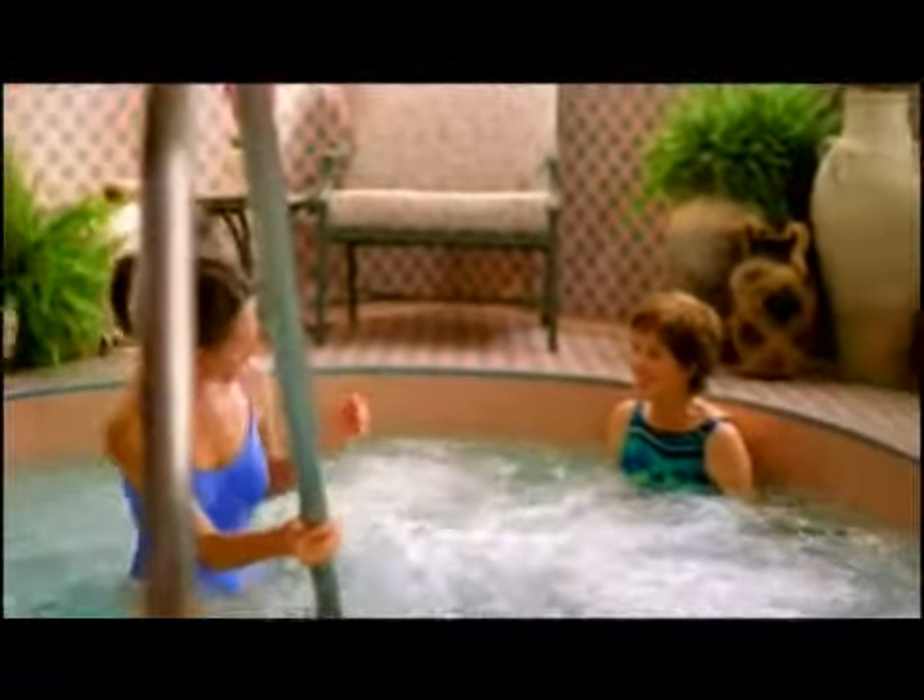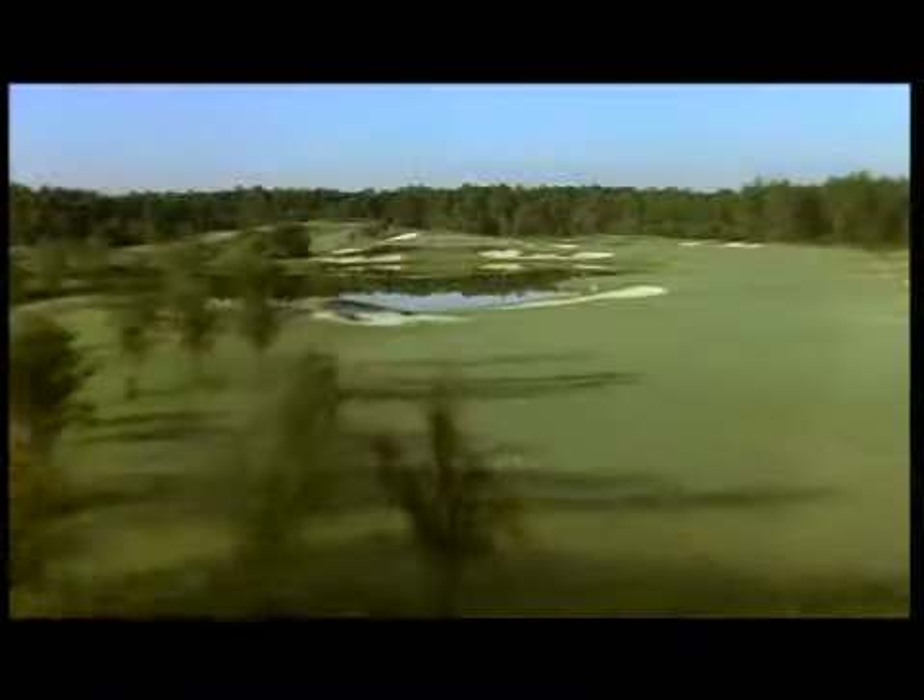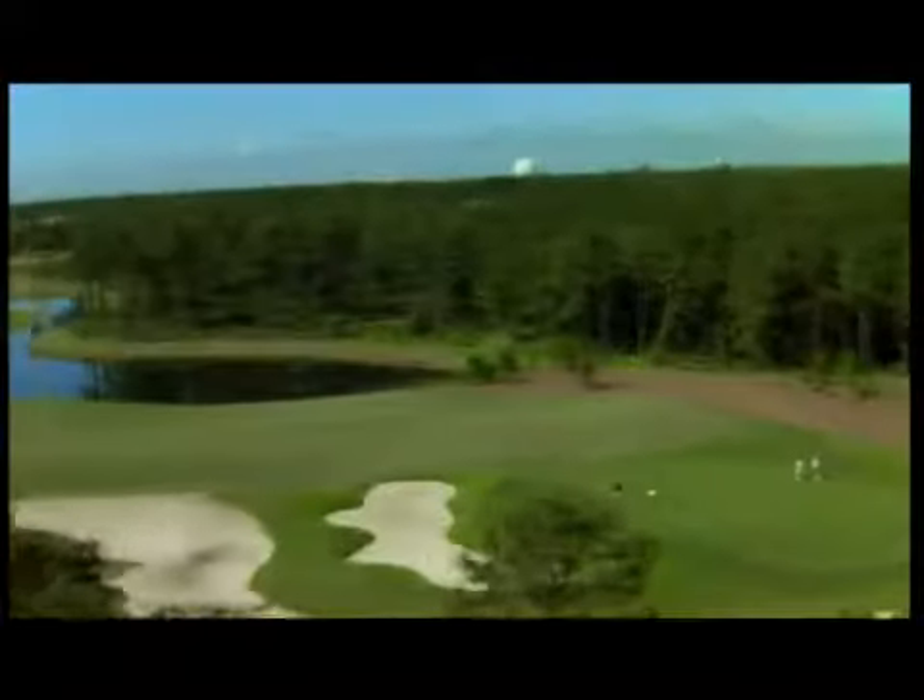Just like, you guessed it, the spas of Saratoga Springs, New York. Just a chip shot away, the Lake Buena Vista Golf Course meanders right through this pastoral landscape.